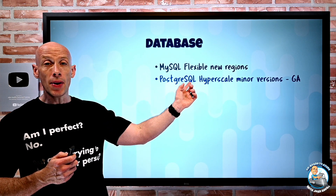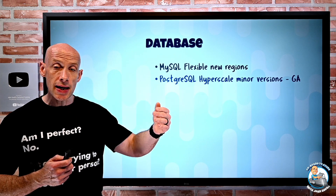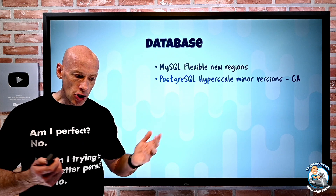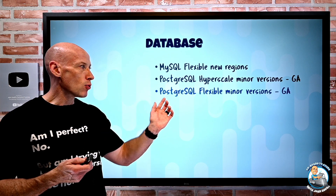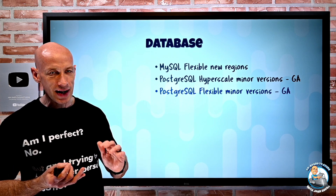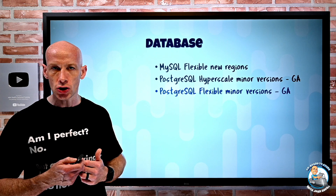PostgreSQL Hyperscale, which is built on the Citus extension for sharding data with distributed tables, now has new minor version support: 11.15, 12.10, 13.6, and 14.2. PostgreSQL Flexible has new minor version support of 11.14, 12.9, and 13.5, so they're continually adding new minor versions to these services.